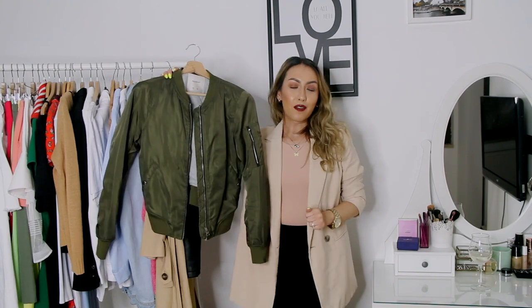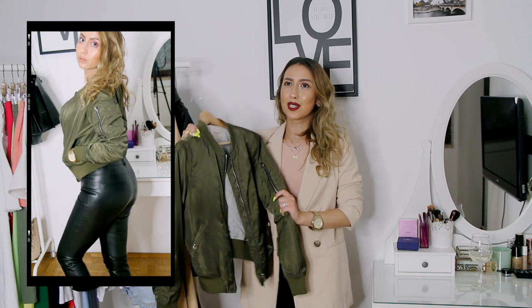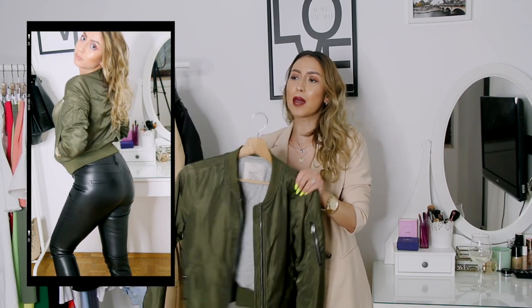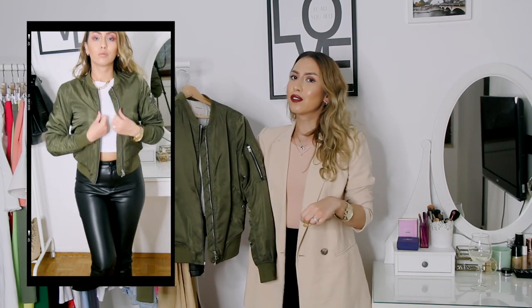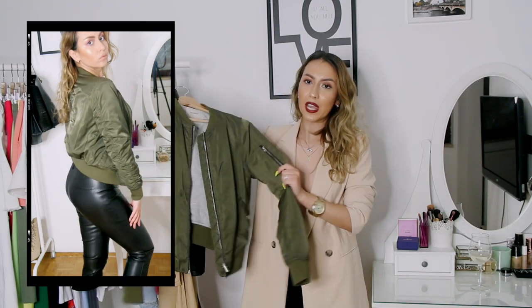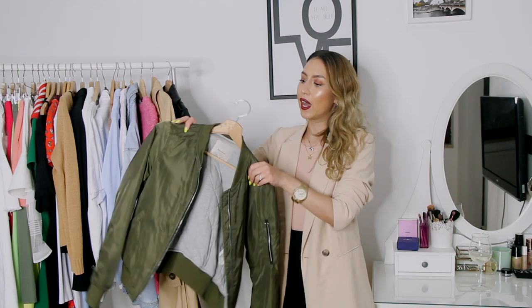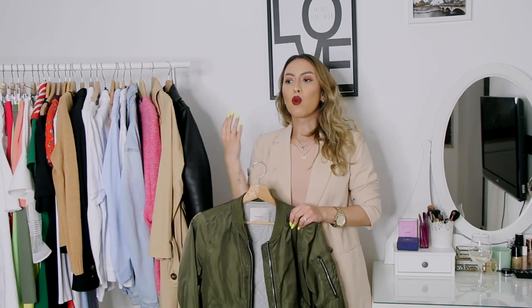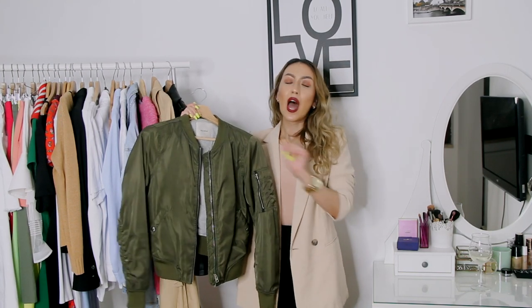Next must-have in my fall wardrobe is a bomber jacket. I've had this one since 2016-17, so it's been quite some time. Bomber jackets have been on and off lately but now I think they're back on, so I'm glad I didn't donate it. When it comes to leather jacket versus bomber jacket, the leather jacket is more sophisticated while the bomber jacket is more of a street style kind of vibe — and you guys know I love me some street style vibe.